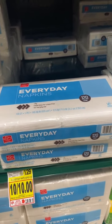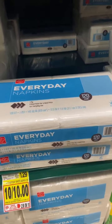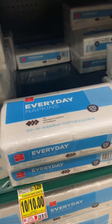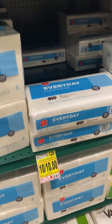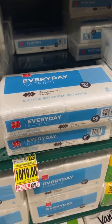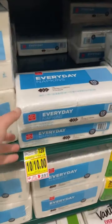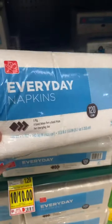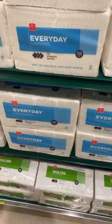I know per napkin that doesn't really matter — it comes out to $0.002 different. But all these types of things throughout your entire cart are going to add up. So don't just say "oh, it's on sale, that's a great deal" and run for it. Look at all your options. If you're going to use more than three or four packs of these, go for the 500-count. It's a way better deal, and it's not even on sale.